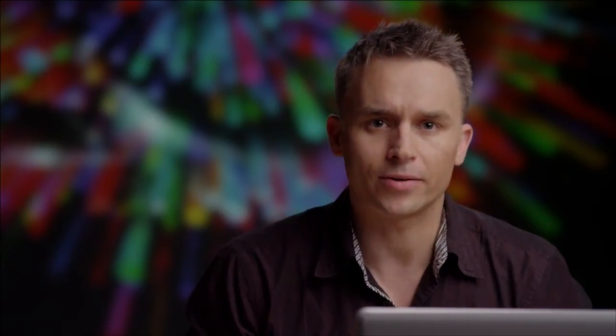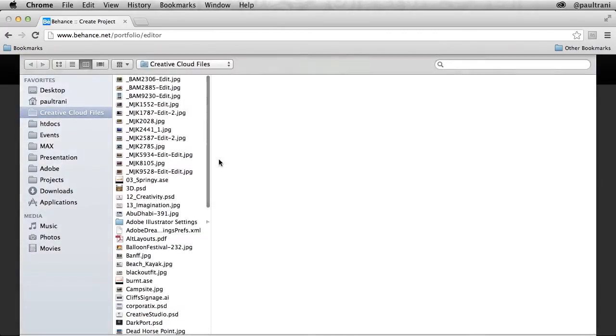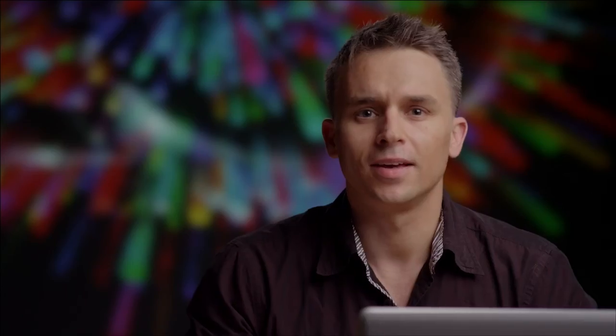When you create a new project, you can include files directly from Creative Cloud. Simply select the 'from Creative Cloud' option in the project editor, then select the files you want to include. You can add as many projects as you'd like. And when you're ready, you can use Behance ProSite to create a personal portfolio site that displays your projects.